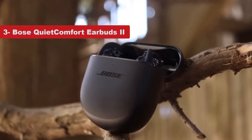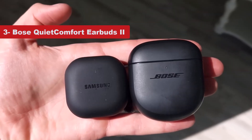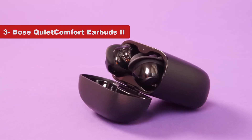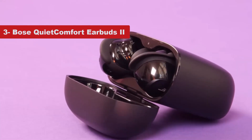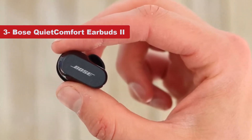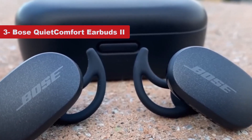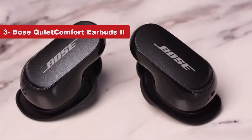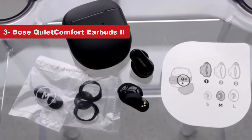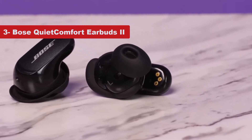Now number 3 on the list is the Bose QuietComfort Earbuds 2. Bose's QuietComfort Earbuds 2 are the most powerful noise-canceling earbuds on the market. Of all our top picks, these do the best job at offering peace and quiet from the cacophony of daily life and putting you in a private bubble with your music, playlists, or favorite podcasts. The QC Earbuds 2 are considerably smaller than Bose's original QuietComfort Earbuds, and the same can be said of the included charging case, though it unfortunately lacks wireless charging. Audio quality is rich and dynamic, delivering more bass thump than Apple's AirPods Pro. And by switching to a two-piece ear tip stabilizer fitting process, Bose's latest flagship buds should fit a wider range of ears more comfortably.